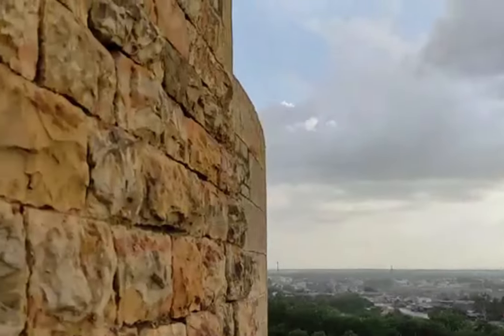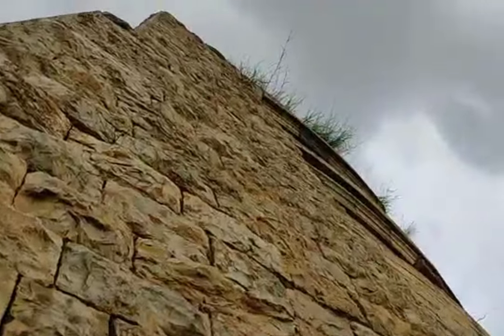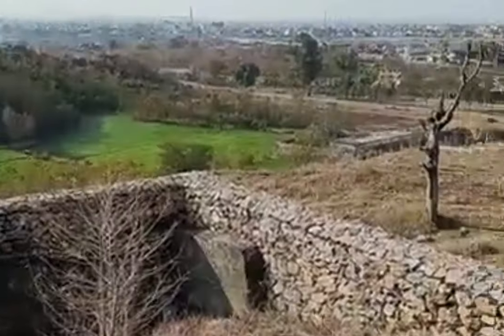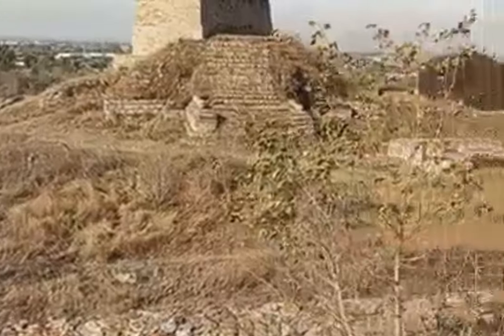The Bhallar Stupa is an important reminder of the rich history and culture of the Gandhara region. It is a testament to the skill and craftsmanship of the ancient artisans who created it, and it provides valuable insights into the religious beliefs and practices of the Buddhist communities that once inhabited this area.